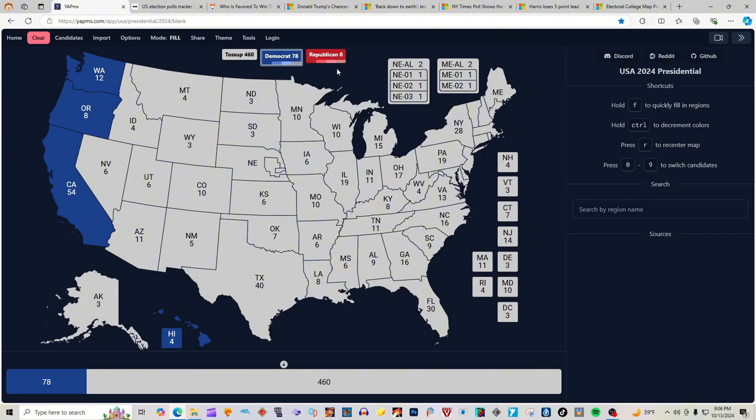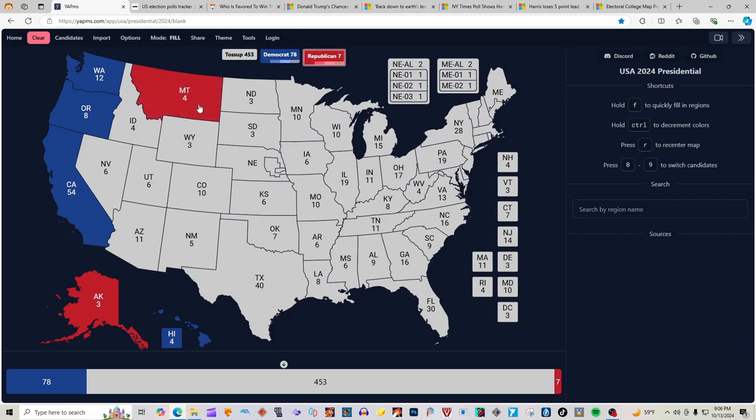Alaska with 3 electoral votes is red for Donald J. Trump. Montana with 4 electoral votes is red for Donald J. Trump. Idaho with 4 electoral votes is red for Donald J. Trump. Wyoming with 3 electoral votes is red for Donald J. Trump. Utah with 6 electoral votes is red for Donald J. Trump.